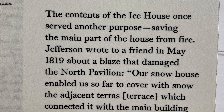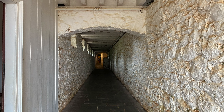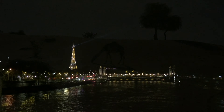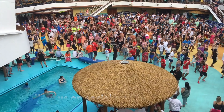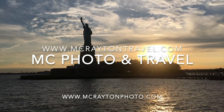Finally, the contents of the ice house actually helped with a fire once in 1819. We're at the hallway that leads to the outer buildings, which we will see on our next episode. I'm the NYC Traveler, and we're touring Monticello. It's been a pleasure. Bye!